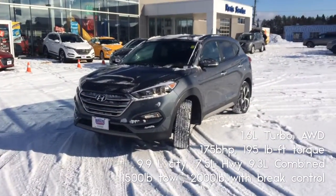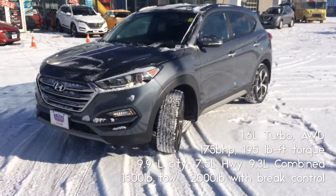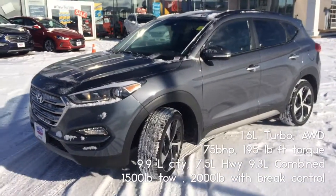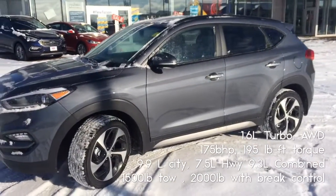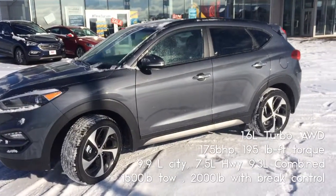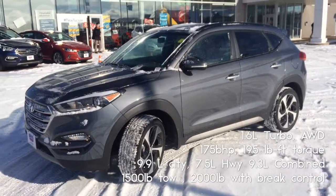Hey everybody, Nigel here from Rally Motors Hyundai, just taking a look at this Tucson 1.6 turbo. This thing is a beast. It's got that 1.6 liter turbo engine. It's got 1500 pounds of towing capacity and 2000 with the brake controller. The fuel economy on this beast is 9.6 combined, so you get some pretty good fuel economy there as well.